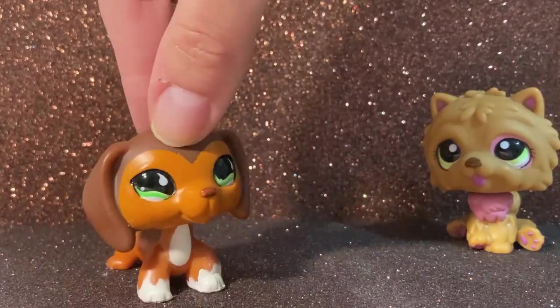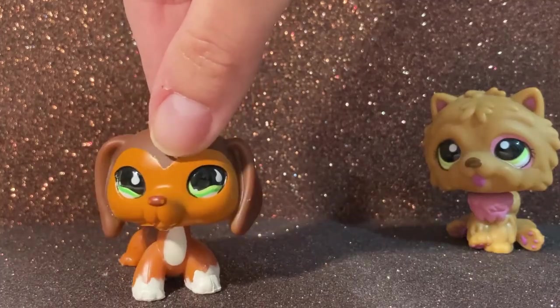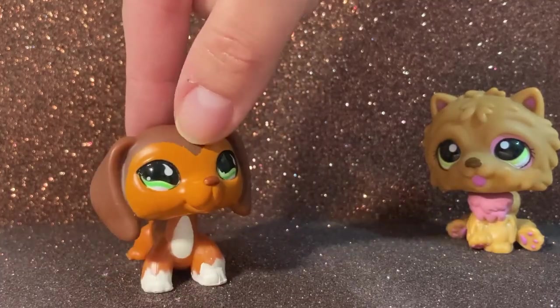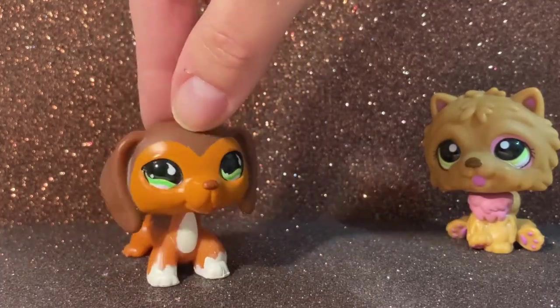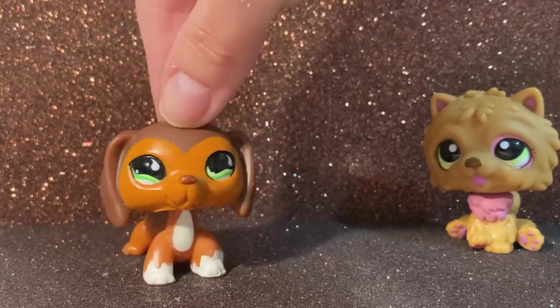Last but not least we have this LPS. She's one of the most famous dachshunds. She's the one I have for sale. I already had her but she was only 50 cents so I had to get her.